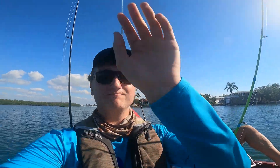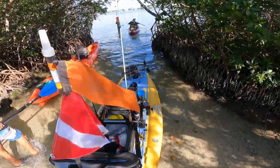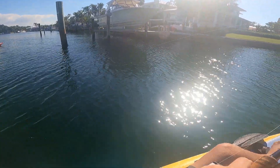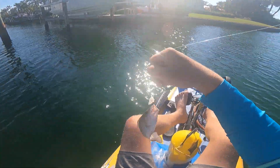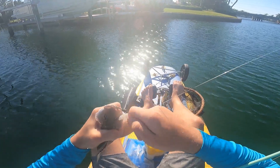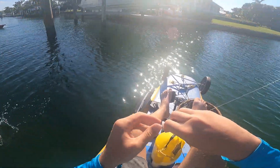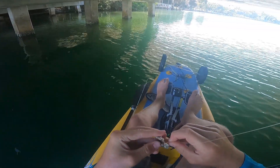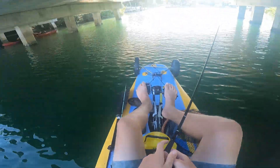Got one! Yeah, you're putting up a fun fight. A little better — not a keeper. Beautiful fish, one of my favorite inshore fish, man. You get them offshore too. We had a full moon last night, and this morning it was really hard to get them to hit.